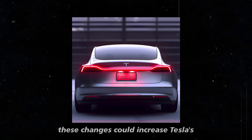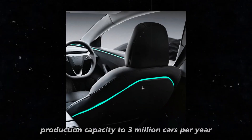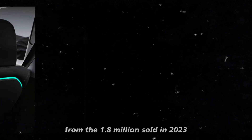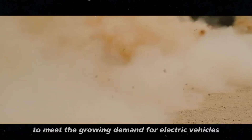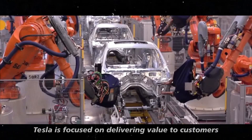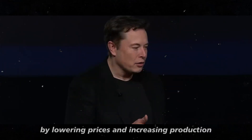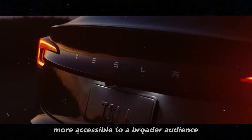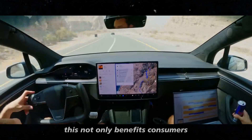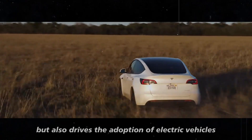Elon Musk believes these changes could increase Tesla's production capacity to 3 million cars per year — a significant leap from the 1.8 million sold in 2023. Increasing production is crucial to meet the growing demand for electric vehicles. Tesla is focused on delivering value to customers. By lowering prices and increasing production, they are making electric cars more accessible to a broader audience, which also drives the adoption of electric vehicles in general.